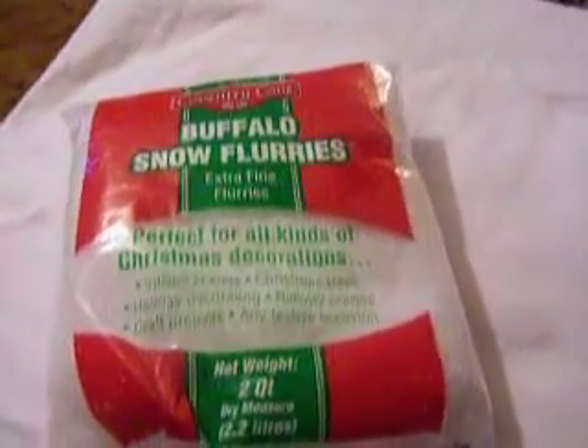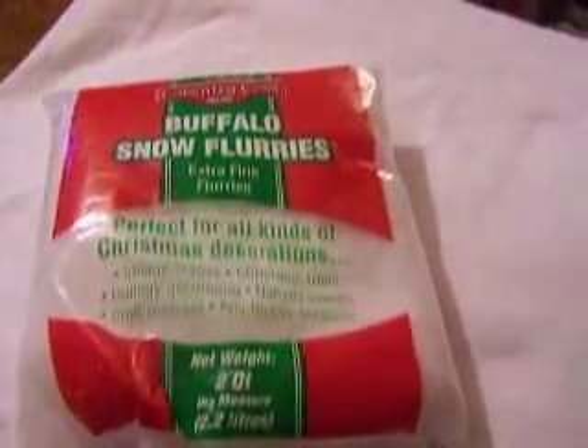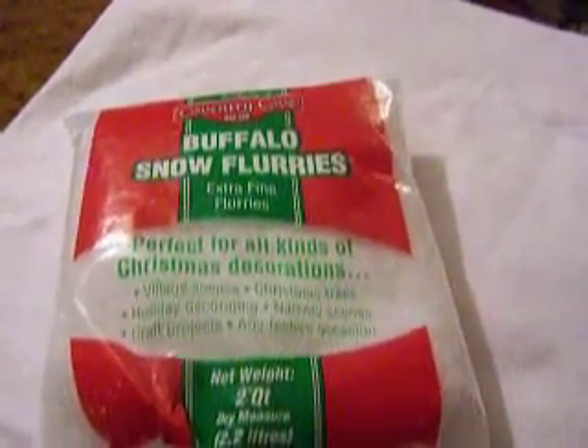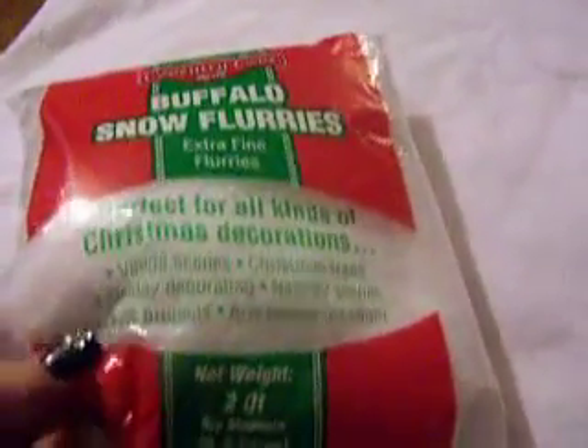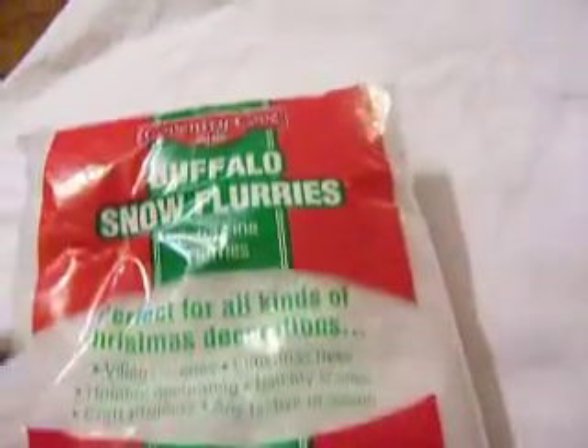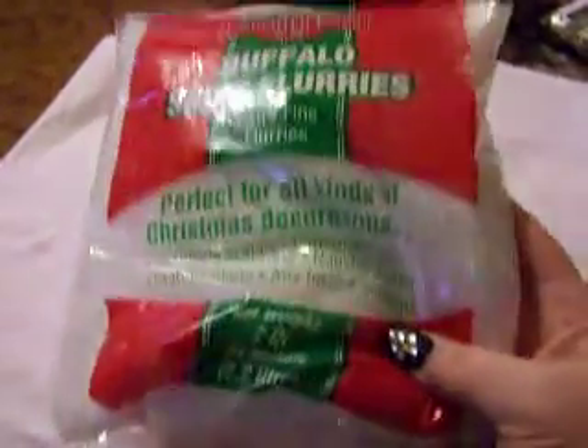Hi everybody! I did a haul at Kmart and Walmart yesterday. I was looking for the buffalo snowflakes in iridescent, but I couldn't find those, so instead I just got the extra fine flurries. They're having a 70% off sale, so I got them for like 80-some cents.